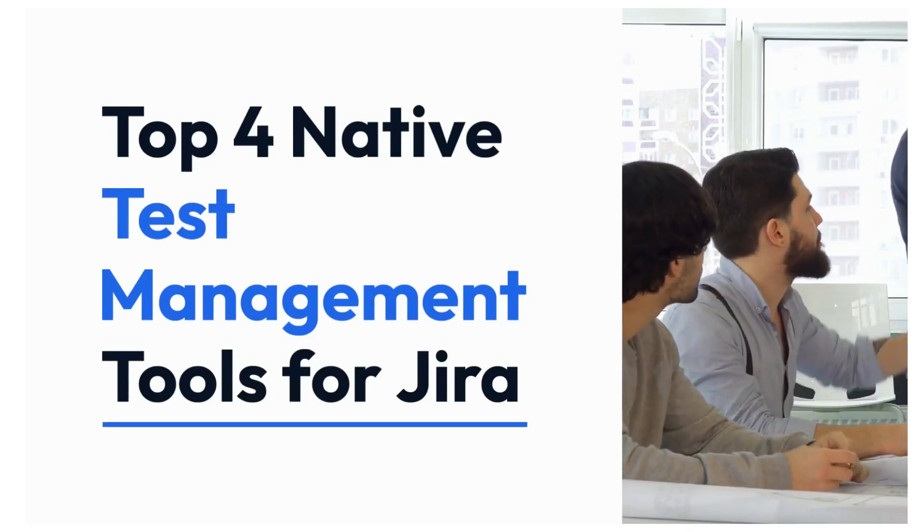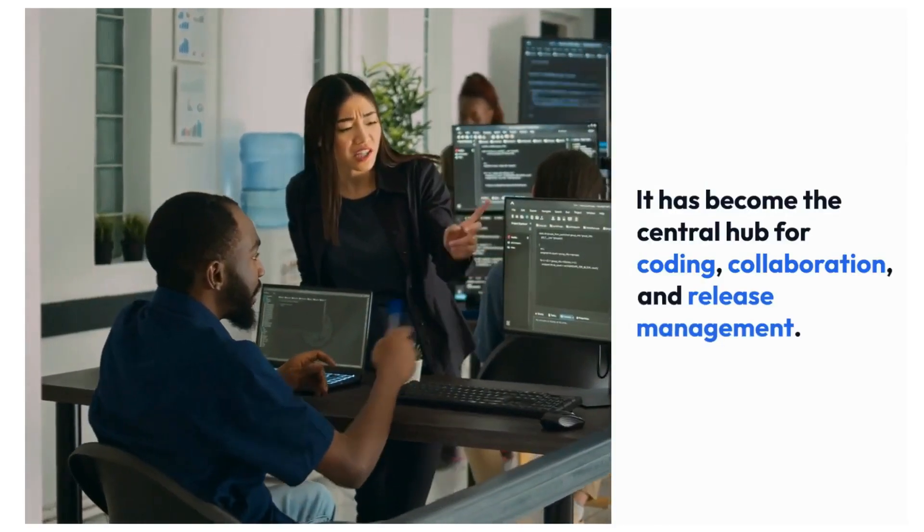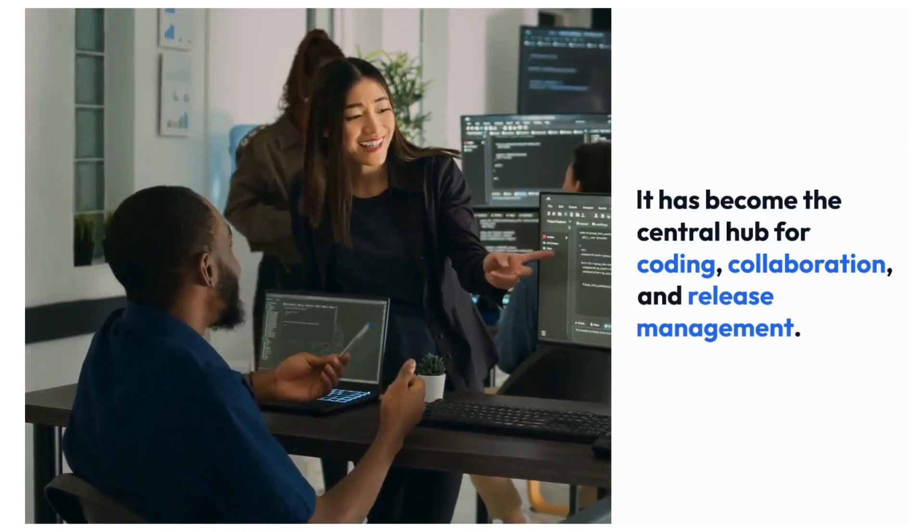Top 4 native test management tools for Jira. Jira Software is the go-to solution for agile, software, and project management teams.